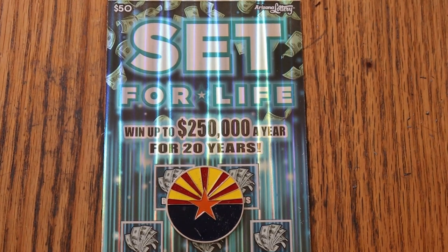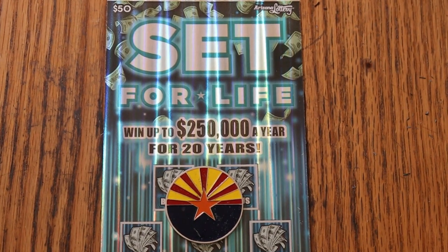What's up YouTube, AZ Scratchers here, and welcome to the March 13th edition of the One a Day in March series featuring the Arizona Lottery's $50 Set for Life ticket.